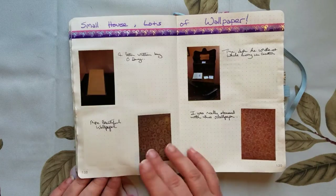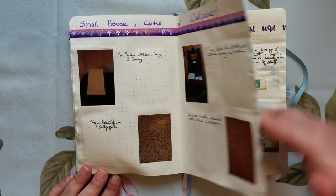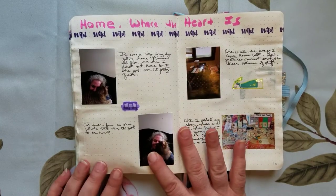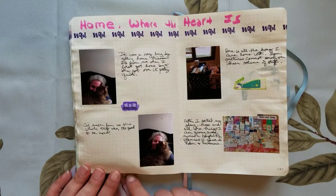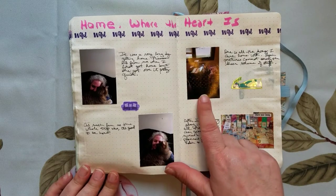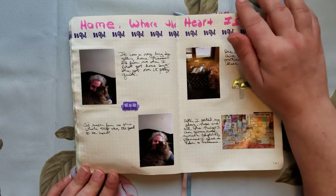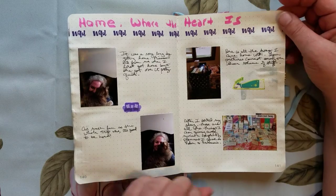I did a couple of house tours — I was really obsessed with all the wallpaper on the houses across the street. And here we are home again with Minerva. Here's all my swag, and this is what I was giving away to my local planners group.